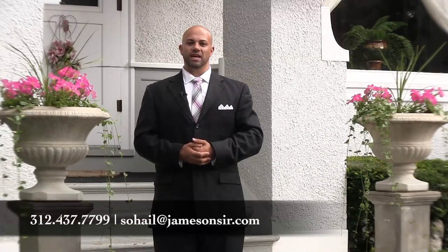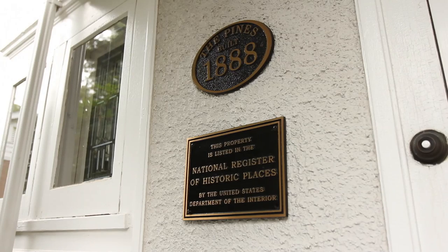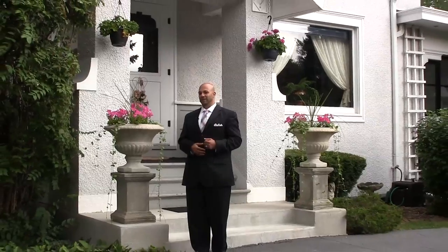Hi everybody, this is Sohail Salahuddin with the Innovative Property Consultants Group at Jamison Sotheby's International Realty. I am at a fantastic historic home, landmarked from 1888. We're at 259 South Cottage Hill in Elmhurst — a beautiful, large home on a huge lot on one of the most prominent streets in Elmhurst. I want to take you on a fabulous tour, follow me.